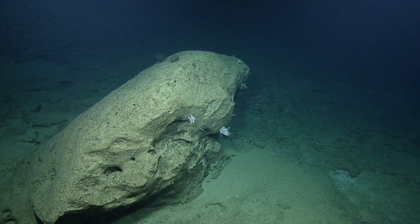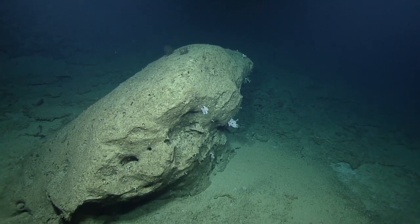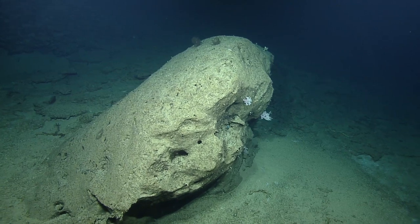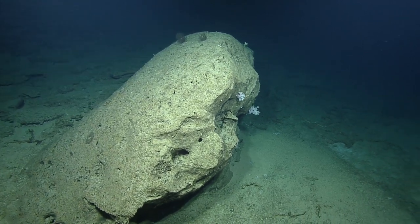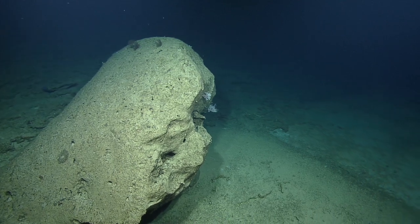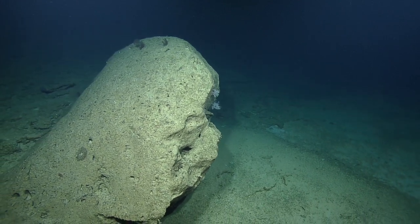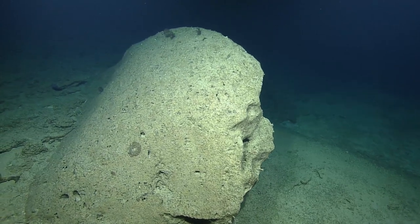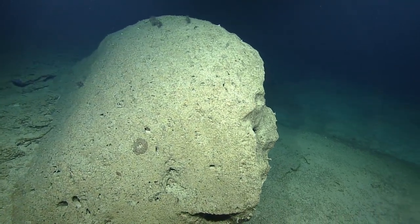I know very little about the animals — more about trying to identify their basic category. But that's a really interesting structure of that rock — it's like a hill, how smooth it is on one side. How bizarre.